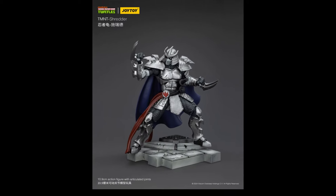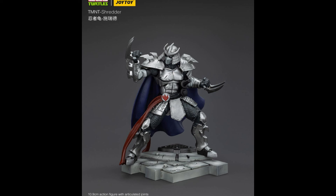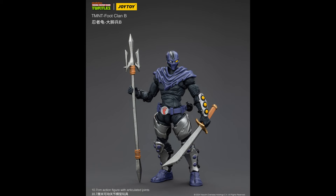Some turtle news here — Joy Toys putting out a 4-inch Shredder. This is stylized; they're not trying to follow the cartoon. I think it looks cool, still not for me — I don't think I'd be picking that up. But the foot soldier looks different too. It's still cool and very reminiscent in a way, but with the armor up. I would have probably taken the foot soldiers a lot more seriously if they looked like this rather than what they actually looked like in the cartoon.